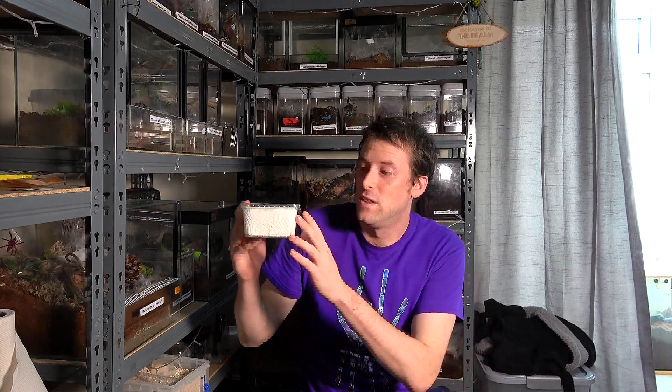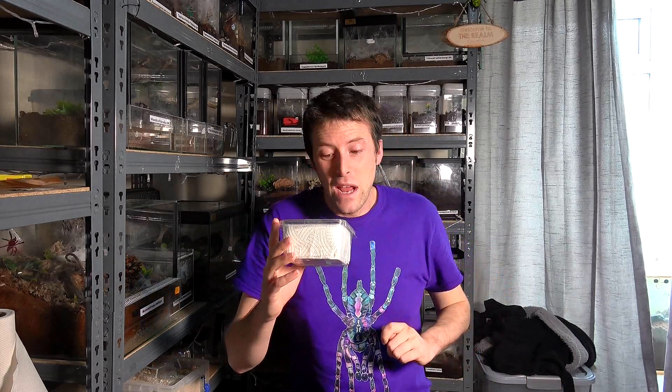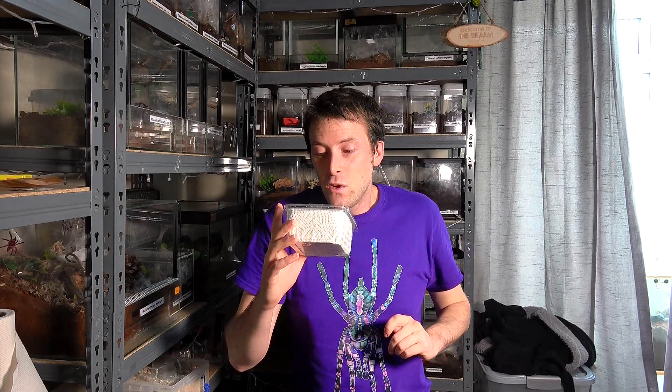Hello and welcome back to Bug Rounds. On this channel we like to discuss all things creepy crawly, so if that interests you please consider subscribing. Today I had a pre-order come in from Tony Webb from Venomous Visions and it's something not seen very often in the hobby. What I have in here — I can't pronounce it but let's give it a go — is the Megacephala Euphratica.